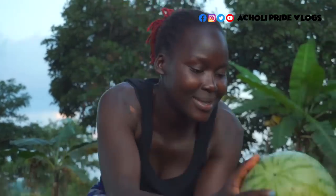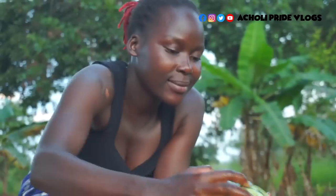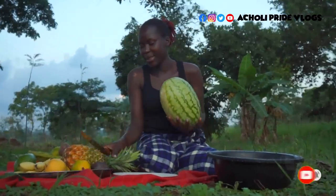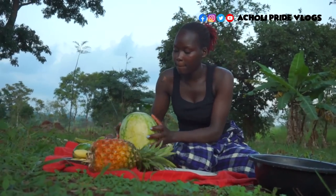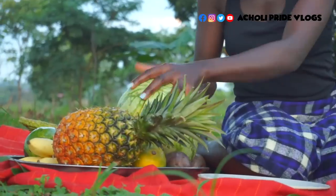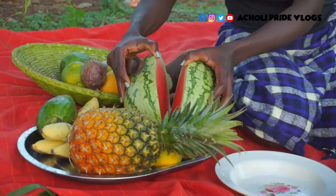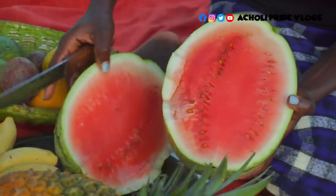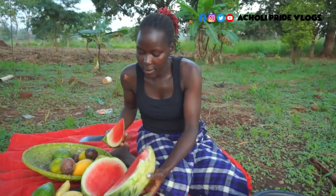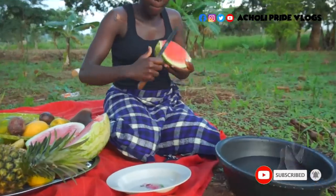How many of you love watermelon? So fresh, very juicy, very sweet. I'm going to start right with this. It looks really nice, guys, I cannot wait. So I'm going to cut this now.